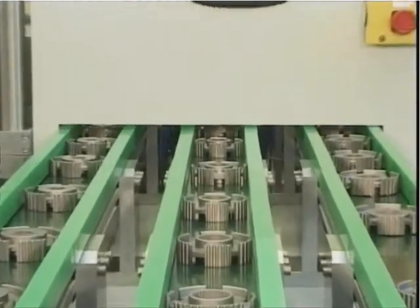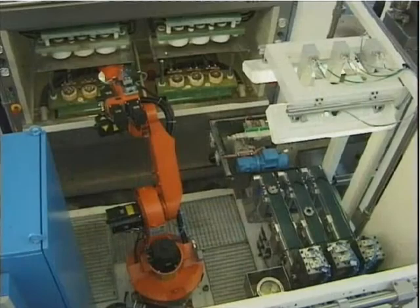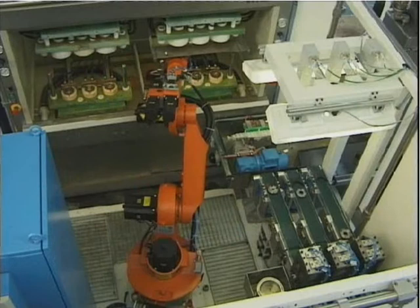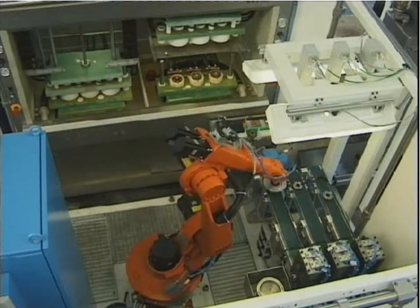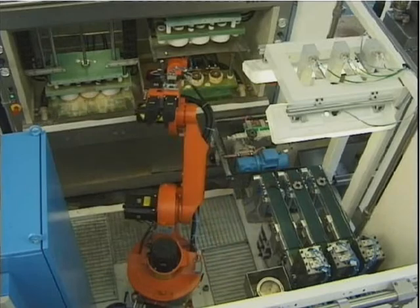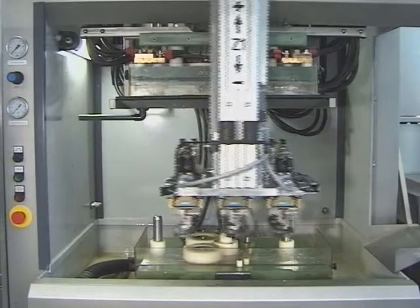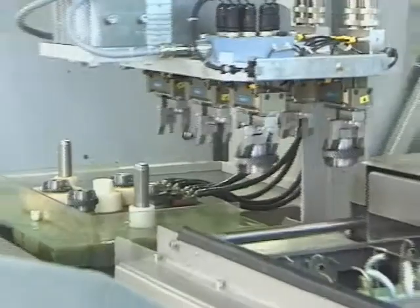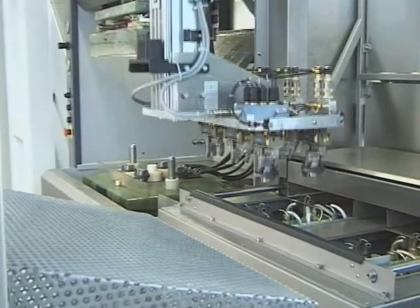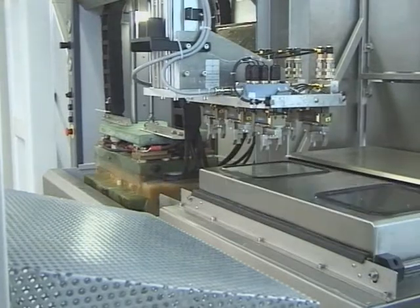Electrolytic machining is our specialty. Not only does VMB design and build individual machines, but they also supply complete systems — from the compact small plant to the fully automated production line. Everything from a single source: system systems, fixtures, pre-treatment and after-treatment systems. In brief, everything you need for the professional machining of highly precise serial parts.